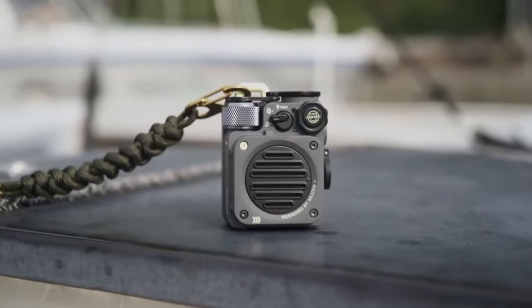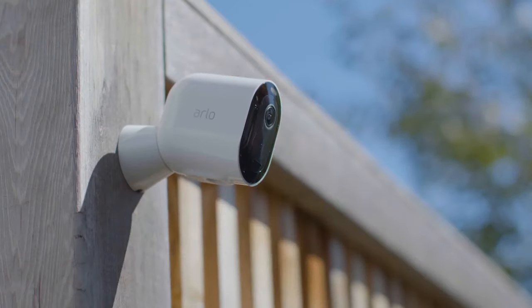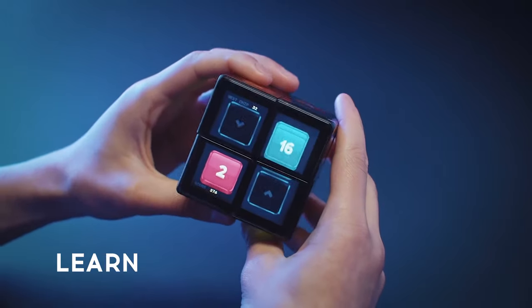Hey guys, are you ready to dive into the world of cool tech gadgets? As usual, all the product links are in the description, so let's get it on!